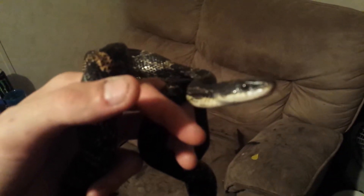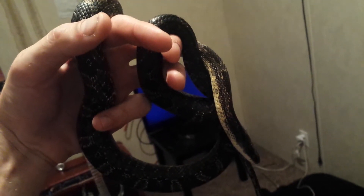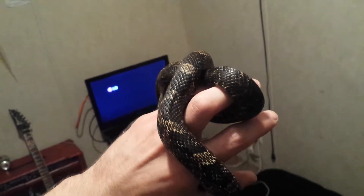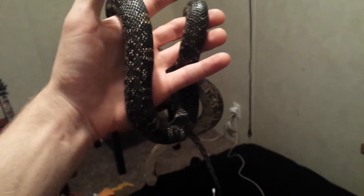This is called having balls. This is a completely wild rat snake. I've only had it in captivity for two weeks. I kept it in a cage for a week, fed it, waited another week, and then just went for a handle — just reached in, picked it right up. I'm completely astonished that I'm not getting the crap bit out of me right now, which is totally what I was expecting.